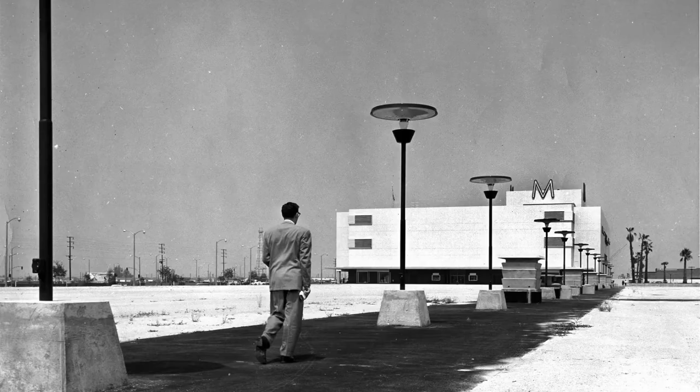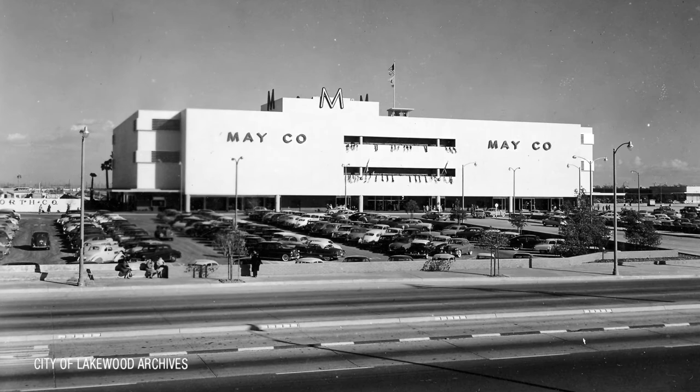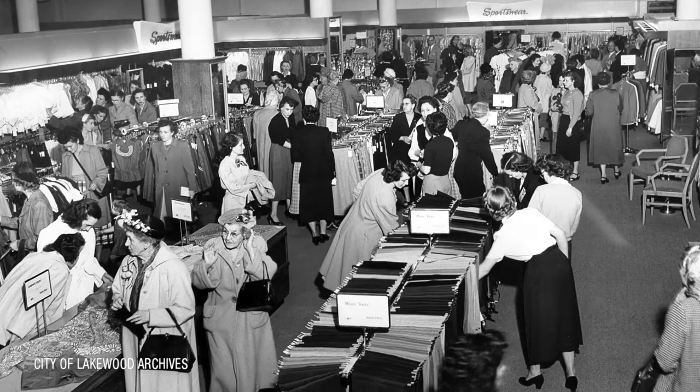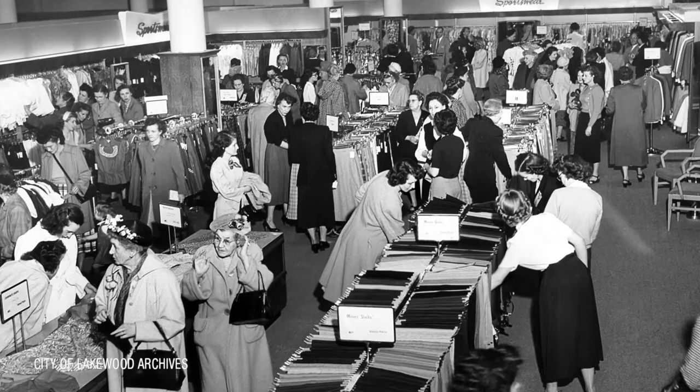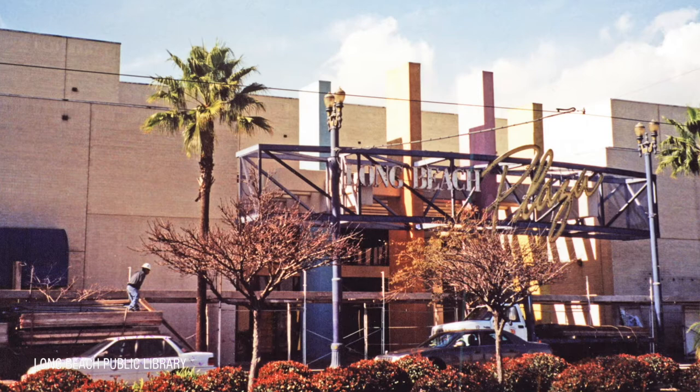Beginning at the end of World War II, malls began to appear all around the country. One of the first was Lakewood Center, which opened in 1951. Malls became one-stop destinations where people could shop for everything, just like Amazon, only in real life. 31 years later, Long Beach got its own mall: Long Beach Plaza.